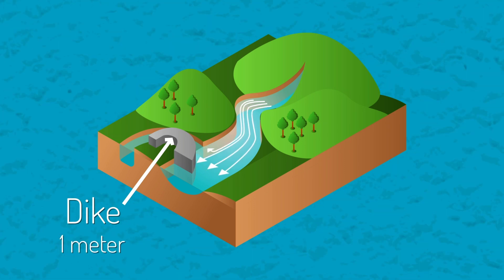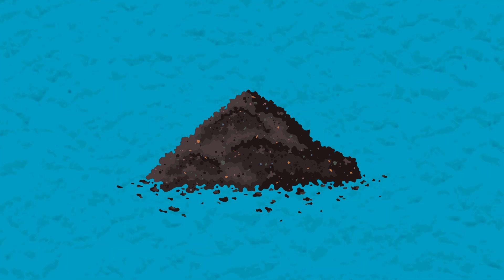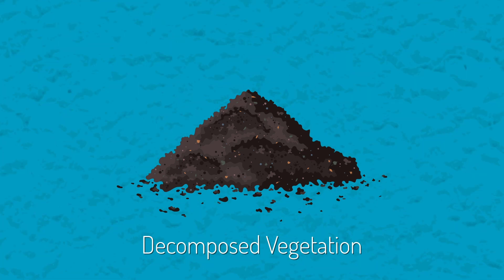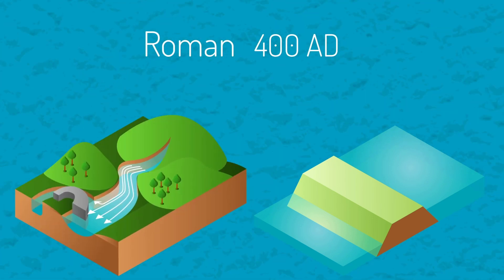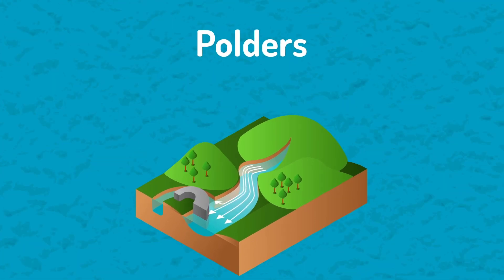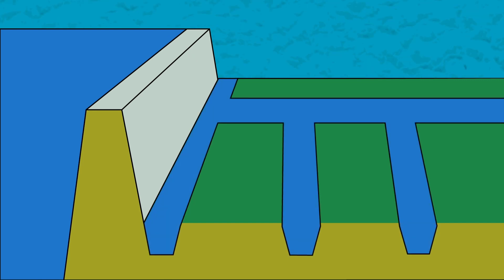These early dykes were no higher than one meter and were built with peat and whatever came to hand. Peat is partially decomposed vegetation and organic matter and it formed the basis of the Netherlands' first dykes. Terps and dykes were used throughout Roman occupation until 400 AD and then into the medieval period. The areas of land protected by dykes are known as polders and they are a distinct feature of the landscape in the Netherlands. In the medieval years, the Dutch first created polders by building dykes to ward off water flows. The next step was to drain the polders of excess water, which they did by building tiny canals that led to rivers or the ocean.